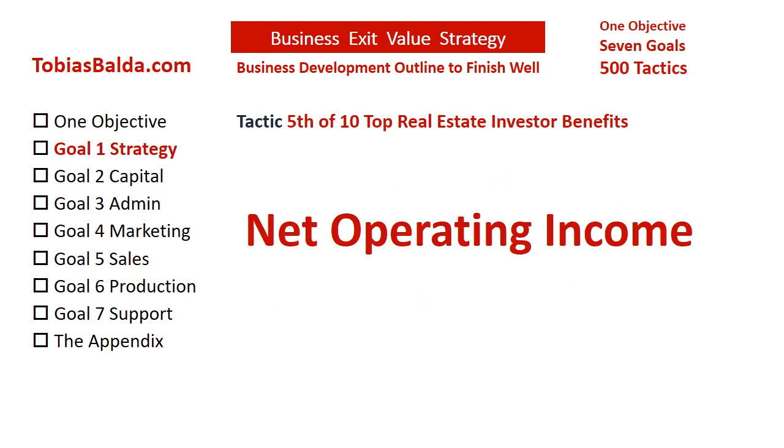Commercial property is valued by its net operating income, also known as NOI. A strategy to increase cash flow via growth, reduce expenses, and minimize the vacancy rate would increase the NOI, and thus the value. And if there is debt reduction, there may be a higher net equity gain.